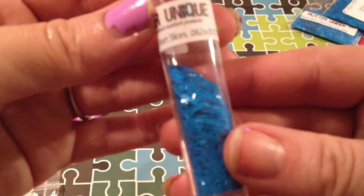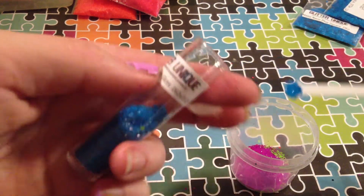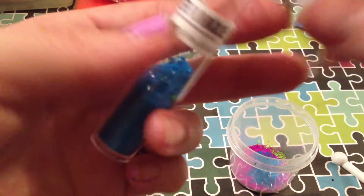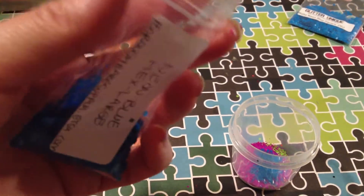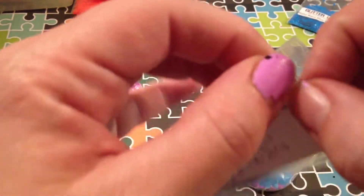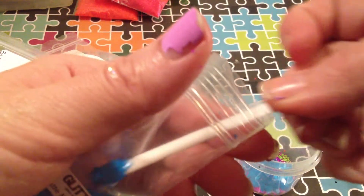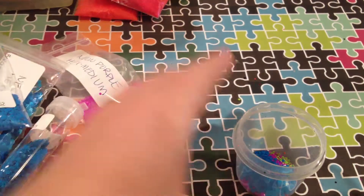I've got some neon blue short slices — I'm going to throw some of those in there as well. And then I've got some neon blue larger hexes, and I'm going to throw those in as well. And then for the last thing, I've got neon blue matte squares — I'm going to throw those in as well. And then that's going to be the mix that I put in the polish. Obviously I'm not going to be able to use all of this in the polish because it made quite a bit.